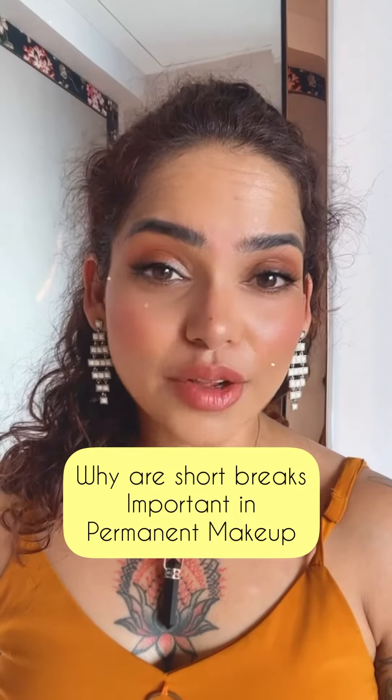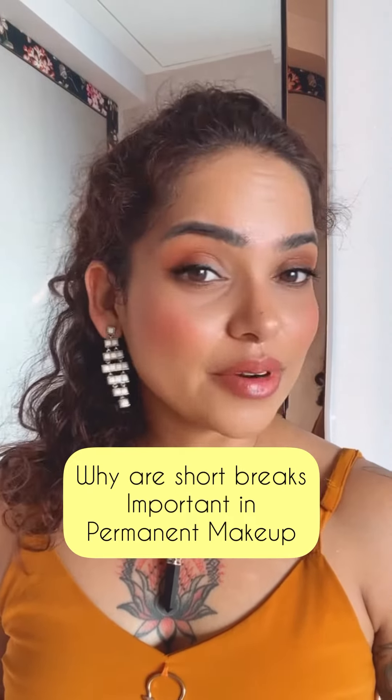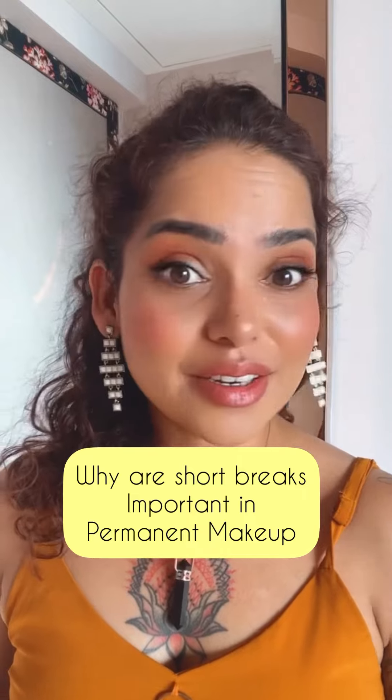Do you take a break while you're doing brows, or do you keep working on a brow till you get the result you have in mind? That could be a very bad strategy. You must take a break while working on any kind of permanent makeup procedure and let the skin show the true result and true color in due time. If you keep working on a brow till you get to see the color you have in mind, you might be overworking.